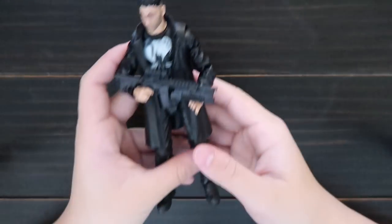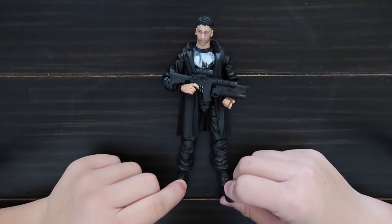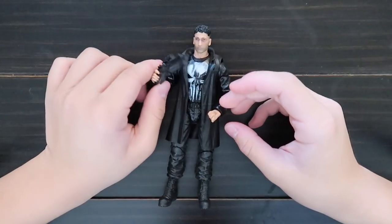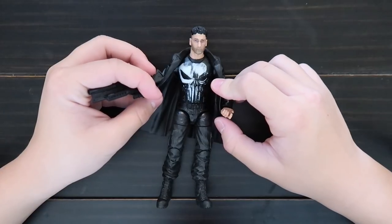This is the Punisher from the Netflix show. He comes with a big gun, and his chest is like a skull.